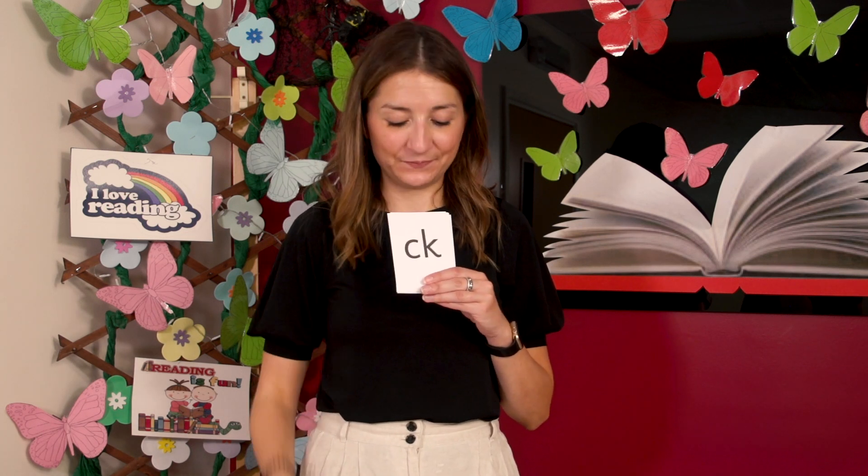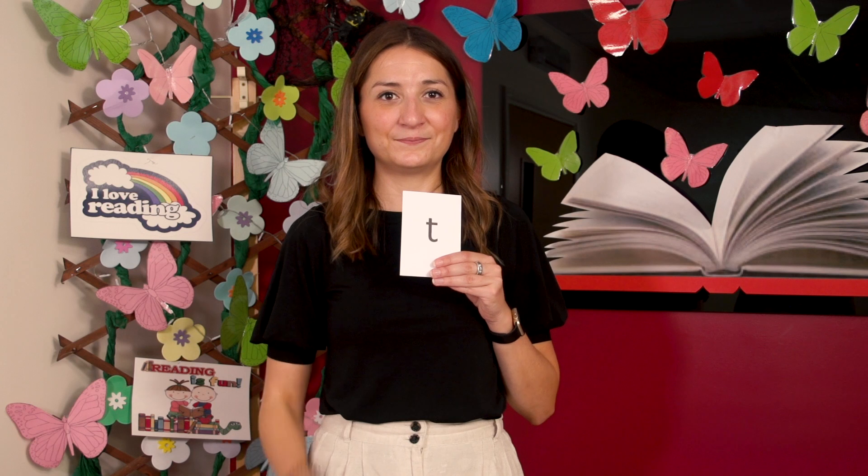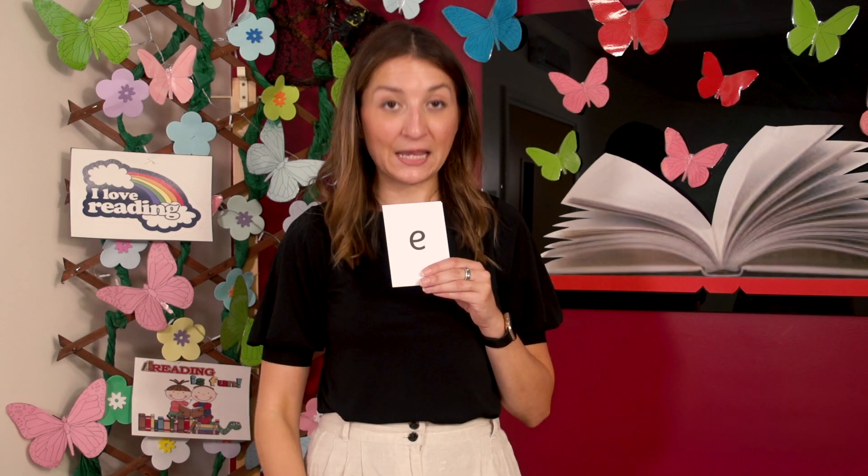Let's check you got them right. Read aloud with me. I'm going to mix the cards up again. Read the cards once more. Let's check you got them right. Read aloud with me. Well done. Super sounds.